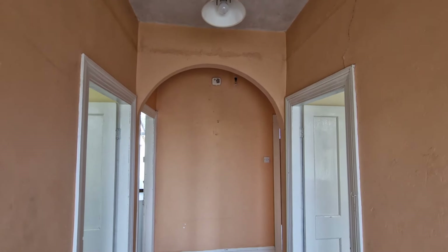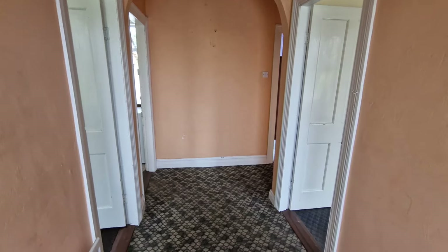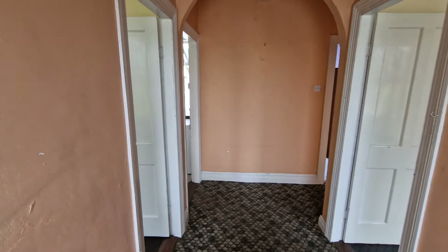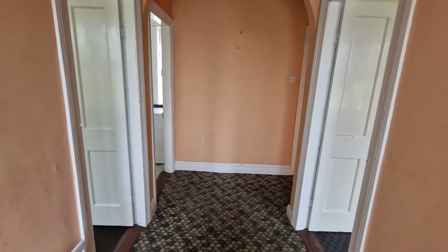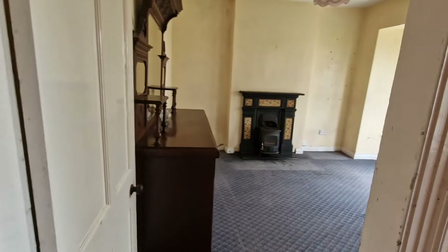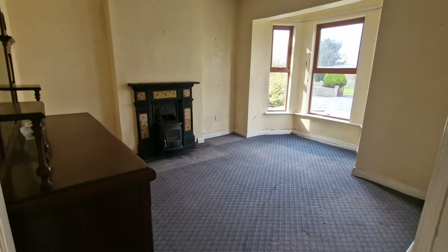Just coming to the internal of the property, you'll note straight away our fantastic high ceilings which are featured throughout the property. We have three bedrooms, a living room and kitchen area to the rear, with a separate utility and shower room in a small extension. We also have our original doors and skirting, and just immediately to our right is our main reception room or indeed could be the main bedroom depending on requirements.